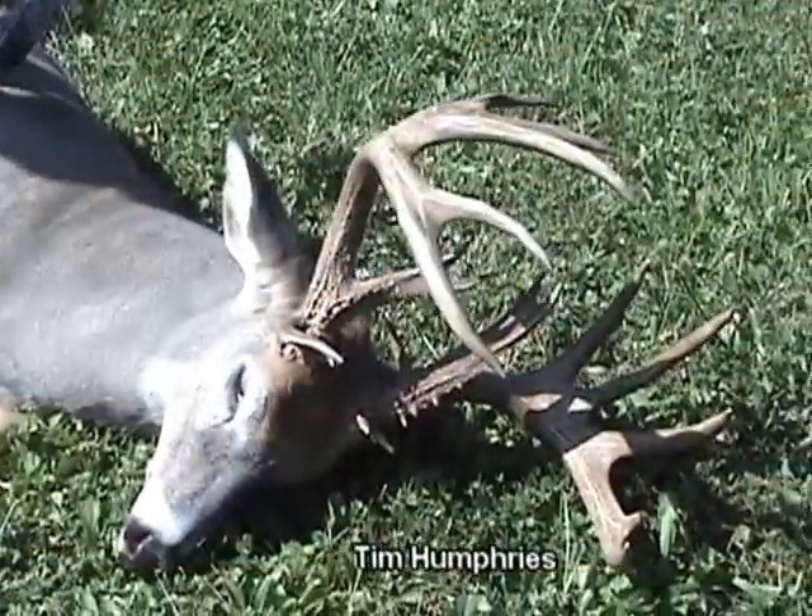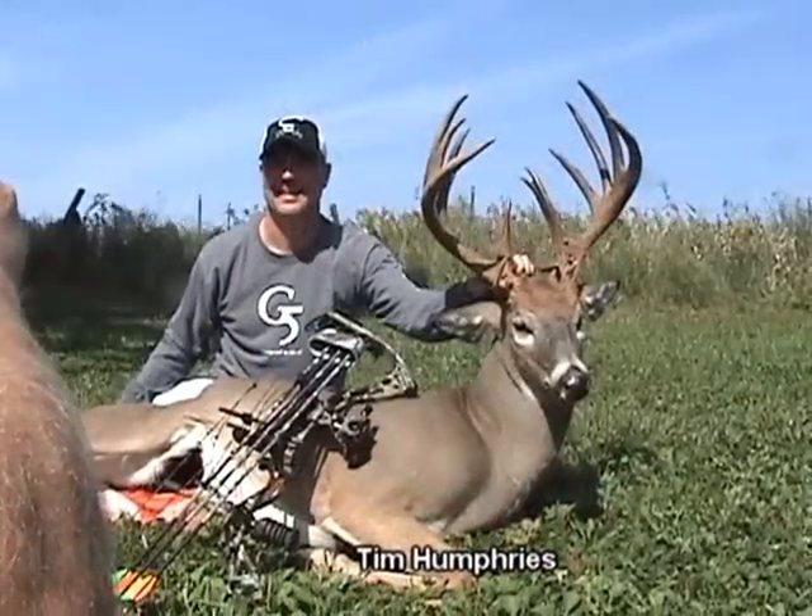Finally, it's deer season. We're going to start off in northern Missouri with our very own Tombstone Creek Outfitters on an early season hunt. Casey Bloom kicks it off with a great early season buck.